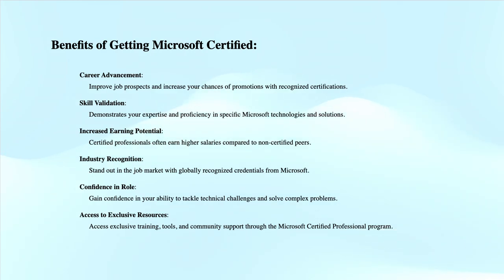Get recognized by earning industry validation and technical knowledge. Ensure you stay current with the necessary skills and expertise for continued success.